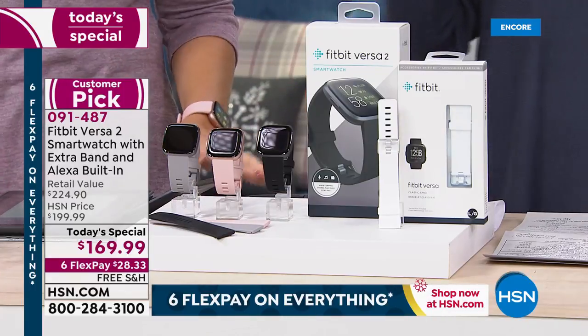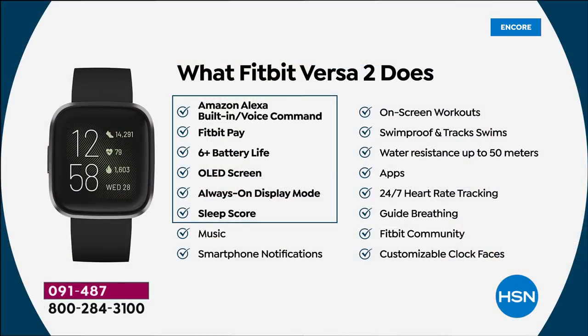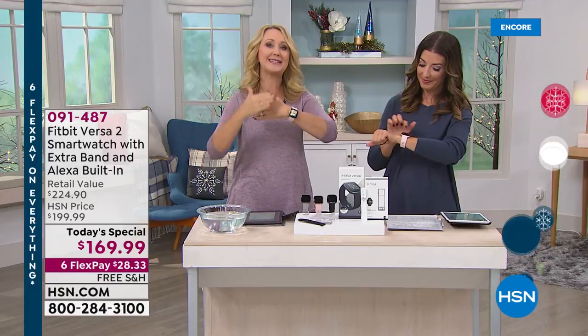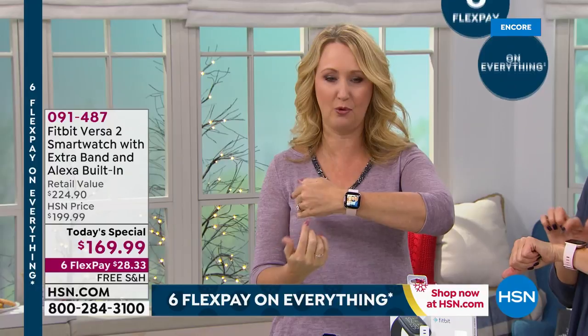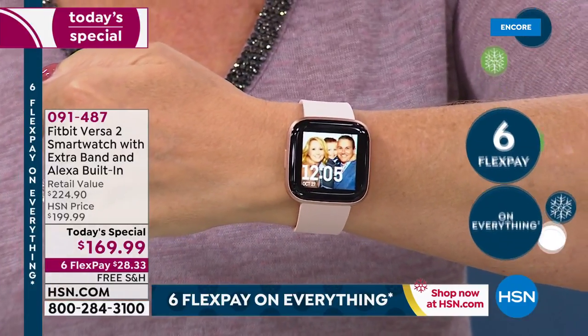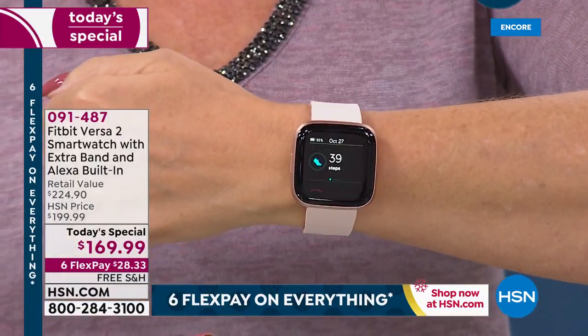Let's talk about the Fitbit Versa 2 and walk through some of the most amazing features — features they've never done on a watch before. You now have Amazon Alexa, your favorite digital voice assistant, built right in, so you can do voice commands: asking for calories, setting reminders, or turning smart devices in your home on and off. You have Fitbit Pay at any contactless payment opportunity — you don't even have to bring your wallet. Nearly a week, six-plus days of battery life before you ever have to charge this. You have an OLED screen — brighter, crisper, easier to see, with more viewing area than ever before. This is Corning Gorilla Glass 3, so it's scratch resistant.